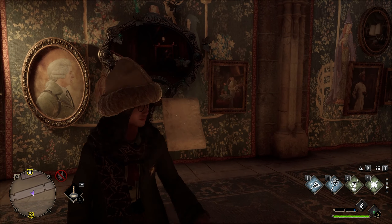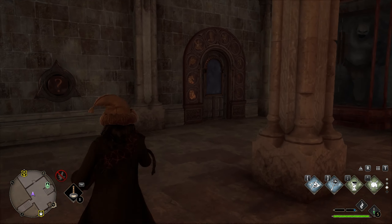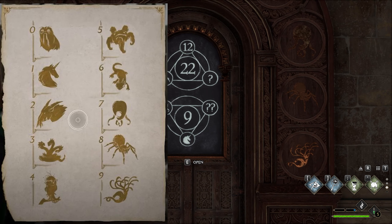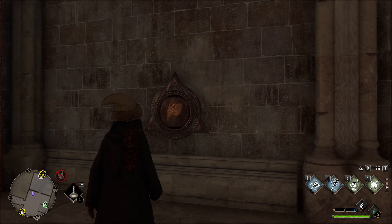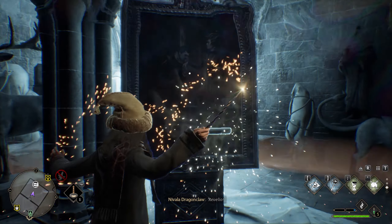We're not done here yet. Go down the hallway because there is a door puzzle to unlock — the fast answer is it's the goat and the unicorn. Then enter and use Revelio to get another field guide page.